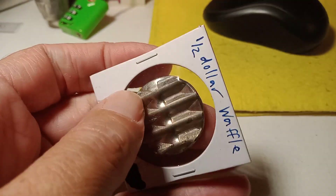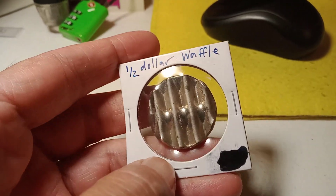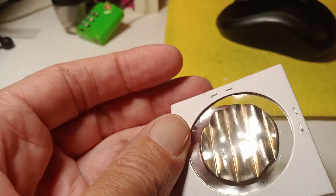Then after that, we've got a waffle coin. This is done intentionally by the Mint for damaged coins.